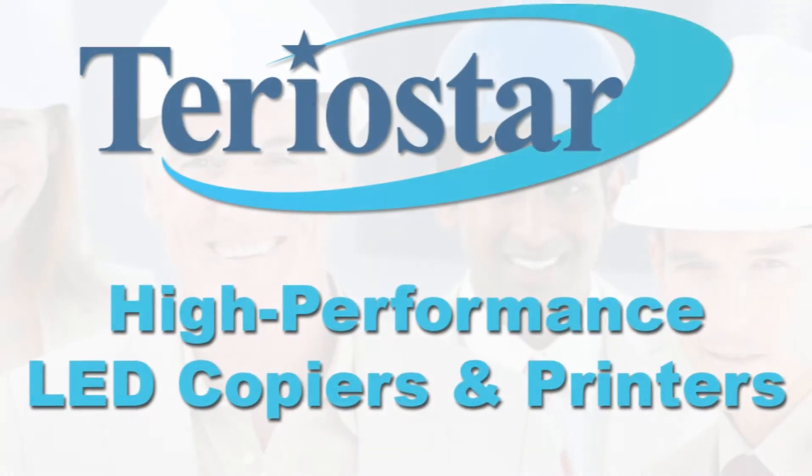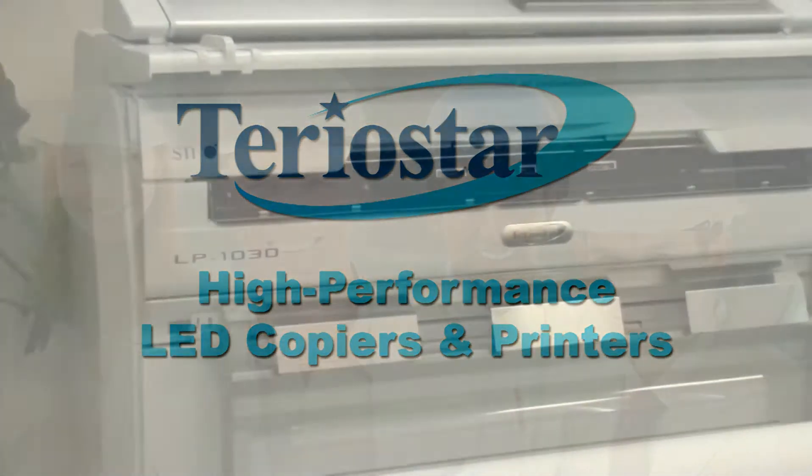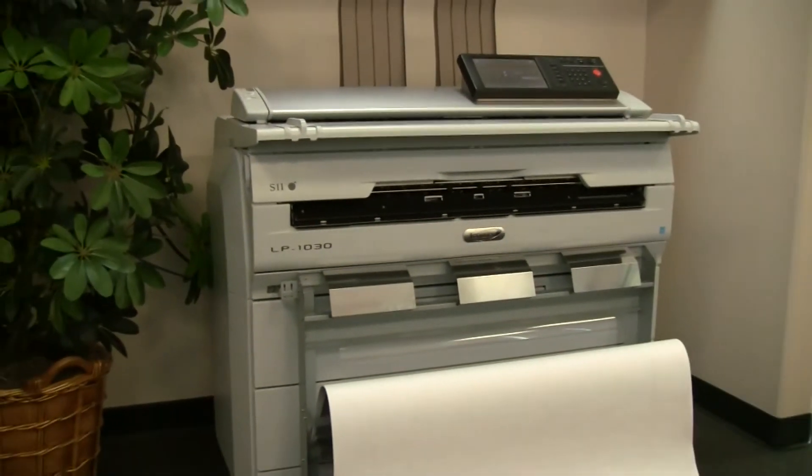The TerrioStar family of wide-format LED printers from Seiko i-Infotech offers the highest printing and scanning performance in the industry today, in the absolute smallest footprint.